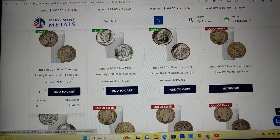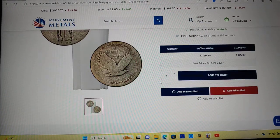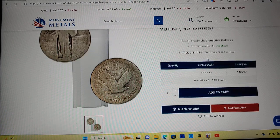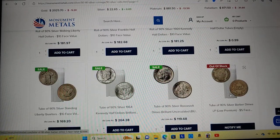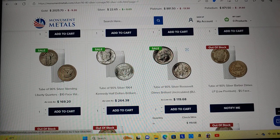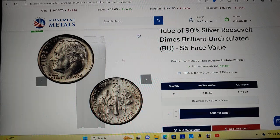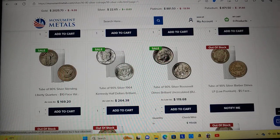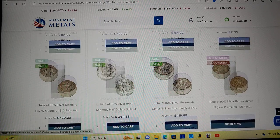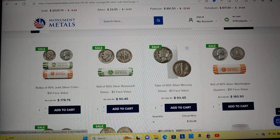Tube of no-date — $169. But those are slicks. BU dimes — I'm not a big fan of the dime because it's like what you can get in your change now. The fact that it's silver is great, but I'd rather have older dimes like Mercuries, which is probably something I would get.